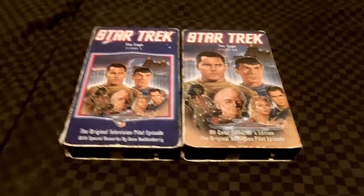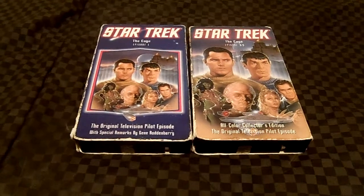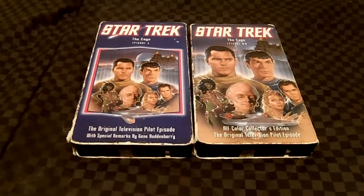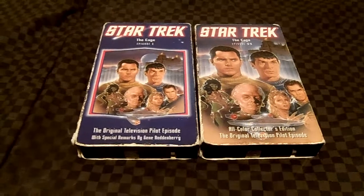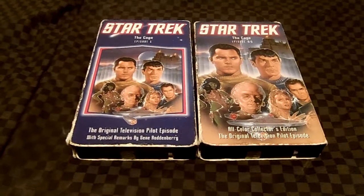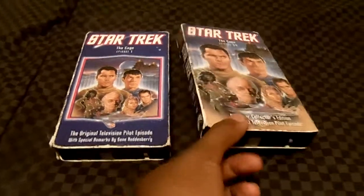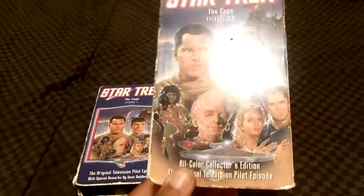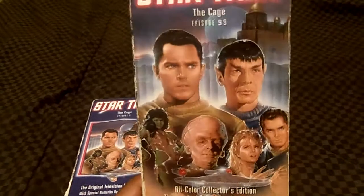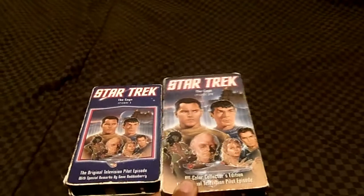Star Trek had previously edited the pilot footage into a two-part episode called The Menagerie. Then in 1987, a film archive discovered an unmarked can of film containing trims and omitted portions — a colorized version of The Cage. This colorized version was first aired on October 3rd, 1988, as part of the special Star Trek: The Next Generation presentation called 'From One Generation to the Next,' hosted by Patrick Stewart.